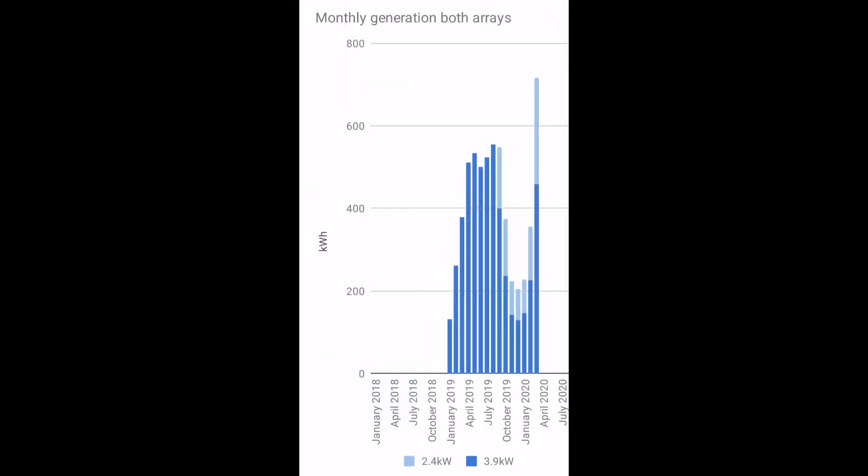March's generation has been a really good one. If you look at this graph with the dark blue line and compare it to last March, which was just under 400kWh, we've gone way over 400kWh. For my first array, we got 455kWh — considerably better than last year, and I actually thought last year was a good year.